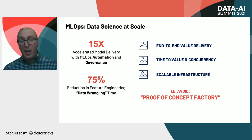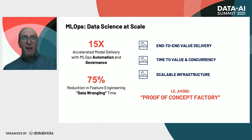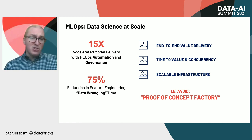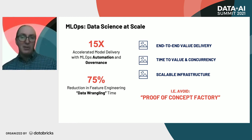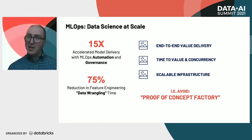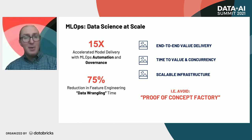A huge bottleneck, as many of us know, in data science is data wrangling — actually getting your predictors in the state that you are happy with such that they will form accurate predictions for whatever you're actually modeling. The feature store actually enables a 75% reduction, more or less what we've observed, in feature engineering time for data scientists. The feature store gives this end-to-end value delivery — something that engineers can use to put machine learning models into production, but also expose it to data scientists to accelerate their model building.